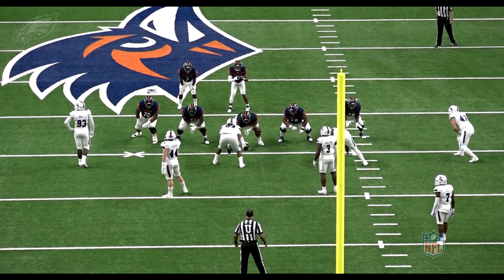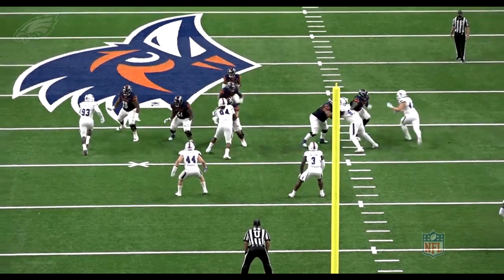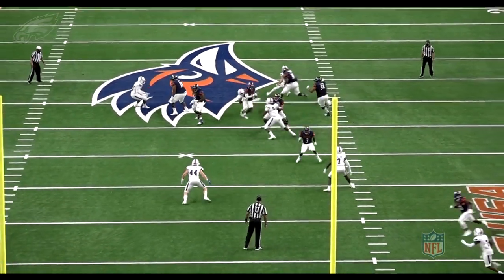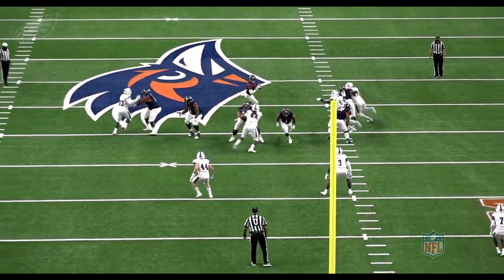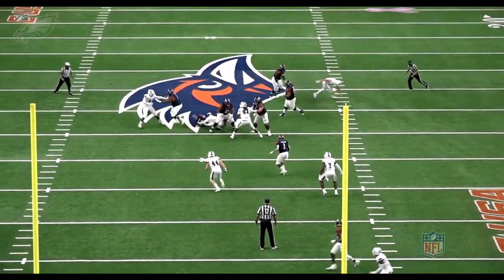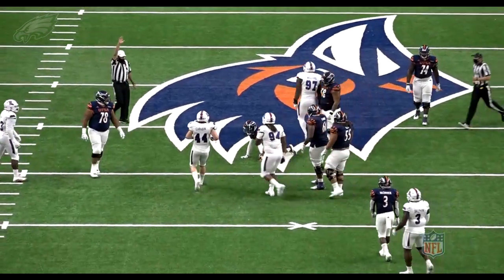Another play here lined up inside the tackle as a four-eye technique. He's working against the guard with a little double hand swipe to wipe the guard's hands away. He clears his hips and again you don't see this kind of flexibility and ability to turn the corner for a 280-pound defensive tackle. That is a unique skill set for a guy that size. The athleticism consistently showing up on tape.